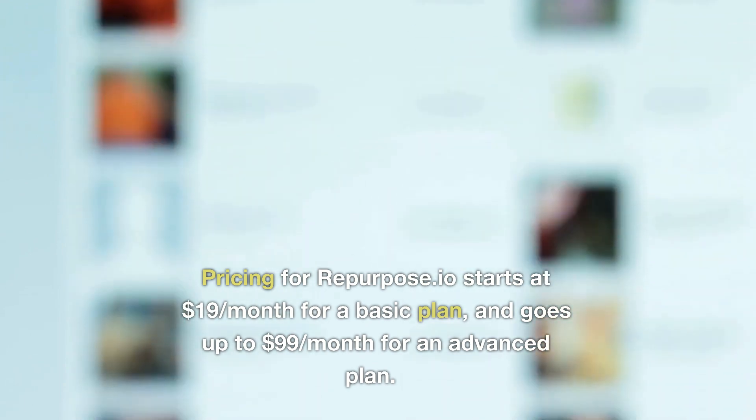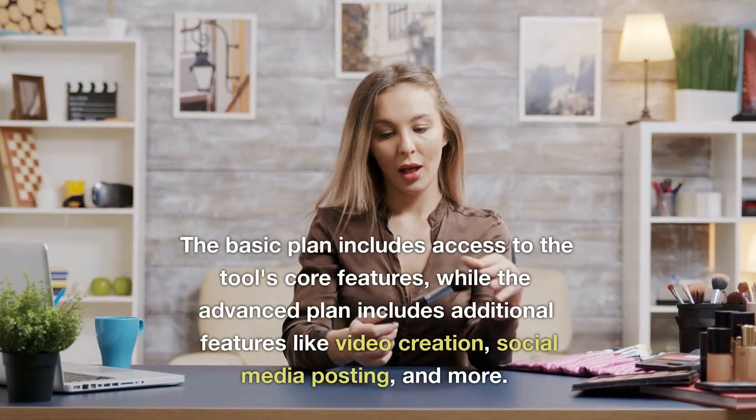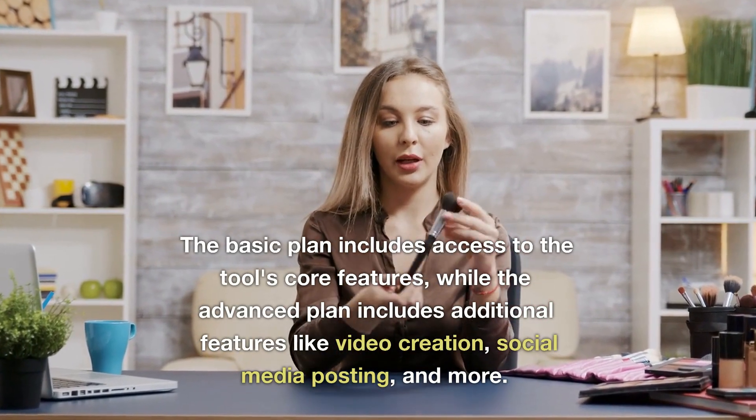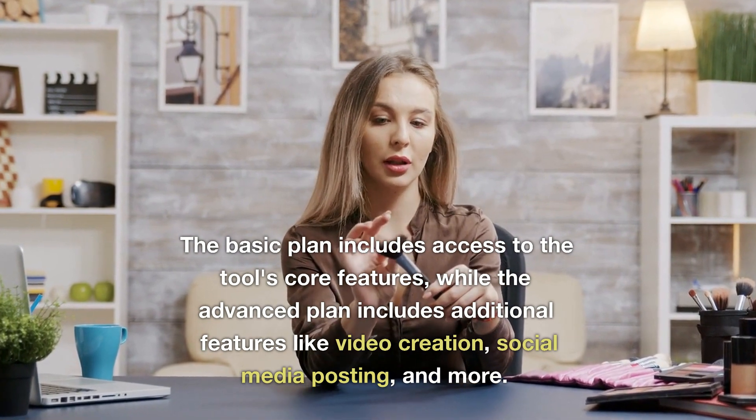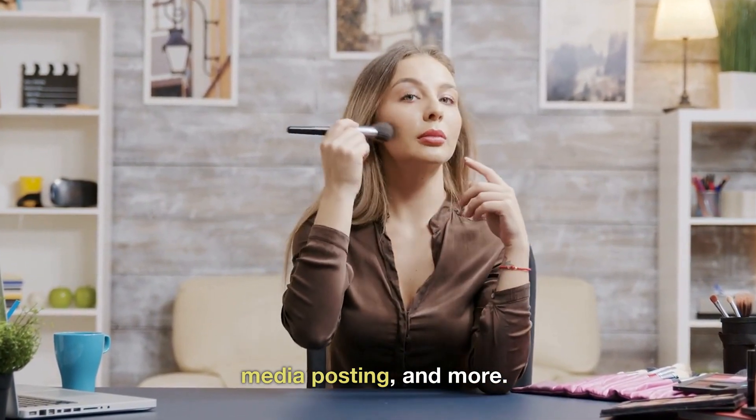Pricing for Repurpose.io starts at $19/month for a basic plan and goes up to $99/month for an advanced plan. The basic plan includes access to the tool's core features, while the advanced plan includes additional features like video creation, social media posting, and more.